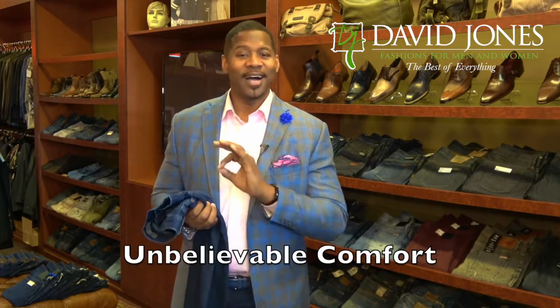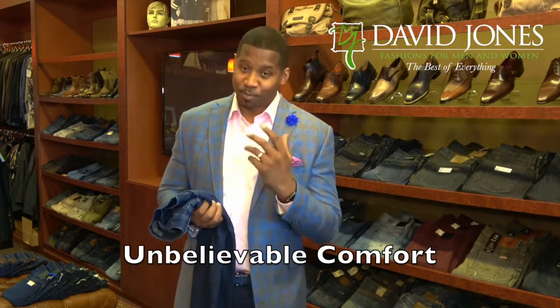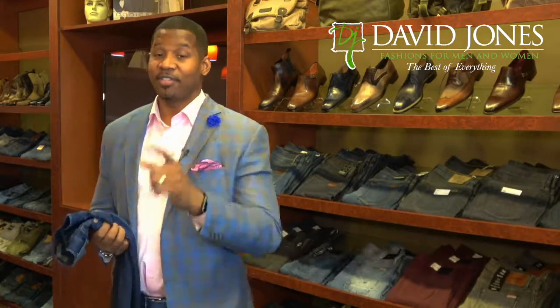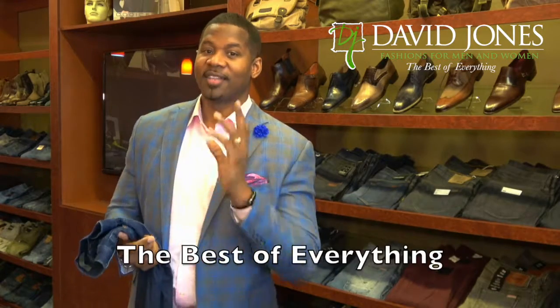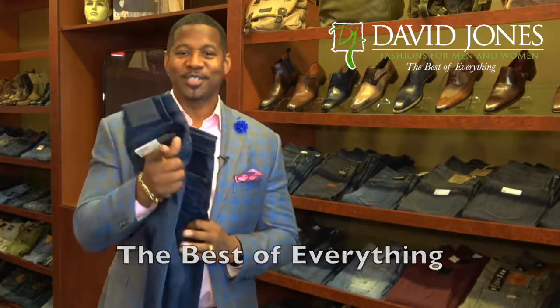If you haven't tried on a pair of our jeans, come and see us at David Jones Fashions. The comfort is unbelievable — every guy who puts these jeans on walks out of the dressing room stretching and wiggling and dancing like he's got a new lease on life, because he's wearing something that's not restricted, the way jeans should be. Come see us at 57th and Western at the Bridges Plaza. David Jones with David Jones Fashions — the best service, the best jeans, the best of everything. We'll see you soon.